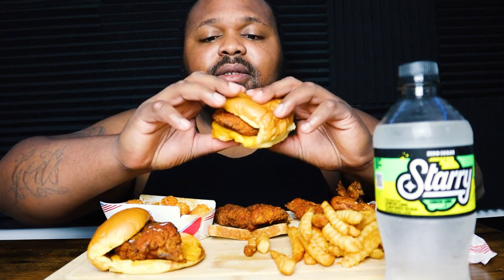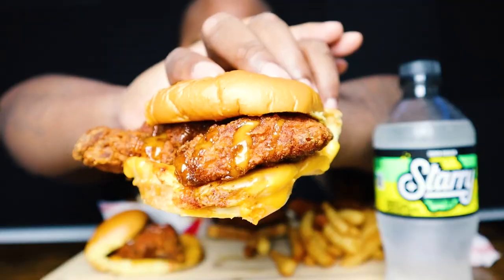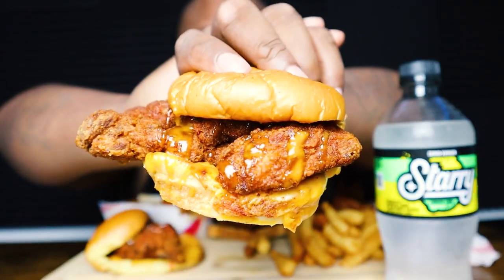First thing I'm gonna do is get into this chicken sandwich right here. I think this one is probably the mild. I can see it has some good cheese on there, so let's dig in and see how it tastes.